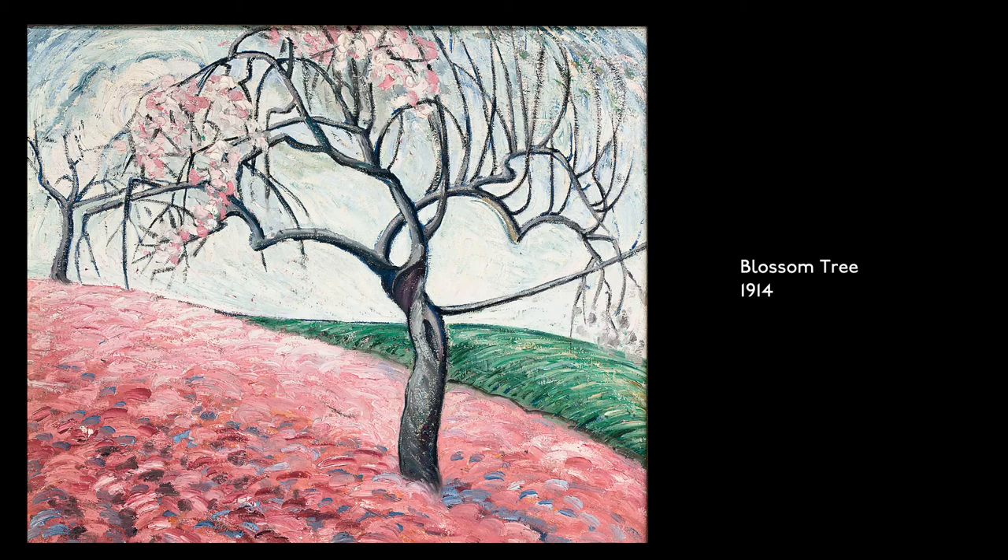Blossom Tree, 1914. Oil on canvas. A tree with thin, twisted branches and pale pink blossoms grows on a hill dotted with pinks, whites, and reds.